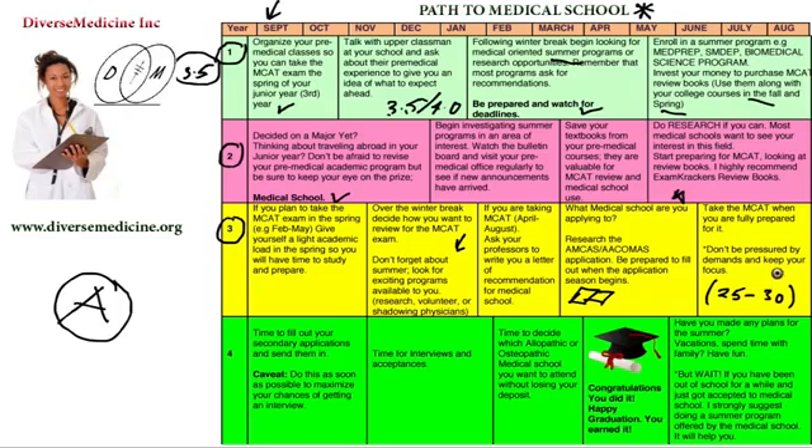Once you've taken the exam — wow — you've actually accomplished something great. You've done what most people don't do. Now you're looking into the fall of your senior year. It's time to fill out your secondary applications and start sending them in. Do this as soon as possible to maximize your chances of getting in. I see a lot of students making the mistake of filling out secondary applications late. As soon as you get an offer, fill out your application right away — the earlier you send it in, the earlier they can call you for an interview.